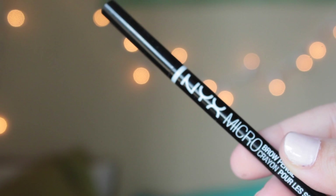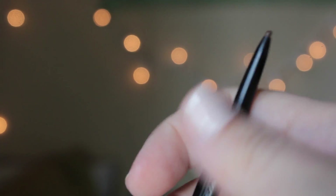Next I have the NYX Micro Brow Pencil in the shade Chocolate. It's just the typical super skinny brow pencil. I should probably get a darker shade because this is way too warm-toned for my eyes, but I'm just going to use it up anyway. It has a little spoolie on the other end. It gives me really defined brows and I can really go in and get the shape. This is the first brow product I've used with that super skinny Anastasia Brow Wiz type feel.